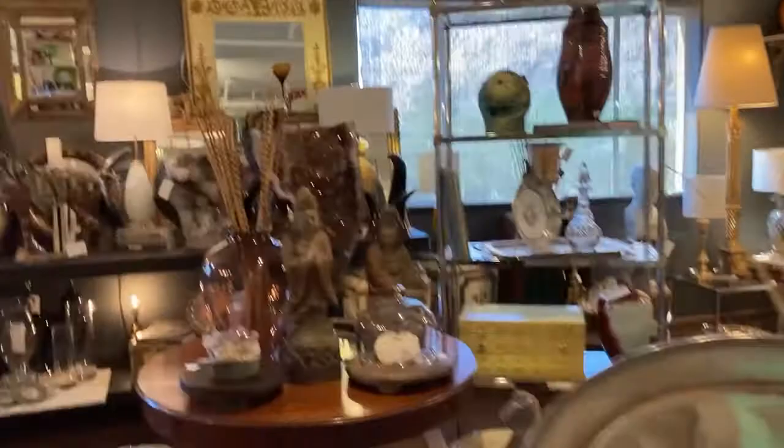Another gorgeous room with some kind of Buddhist artwork. Just amazing stuff. I'm going to start shopping right now — it's so nice.